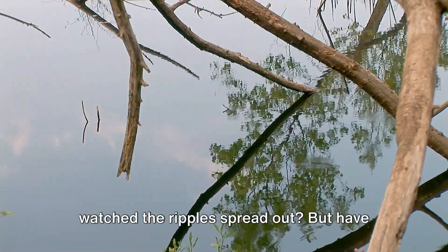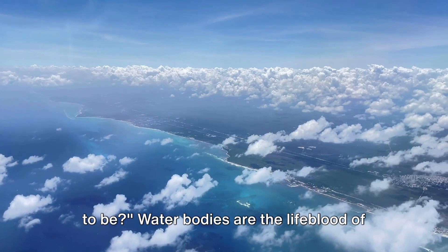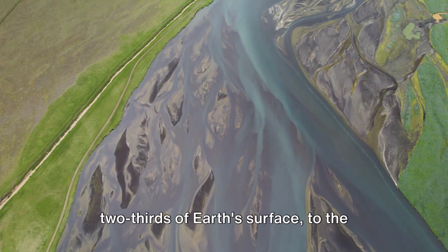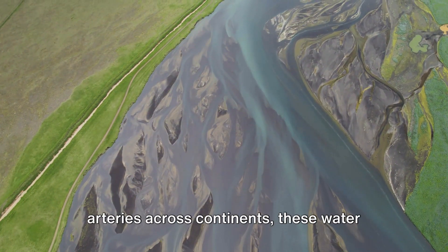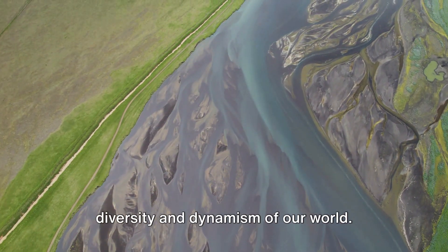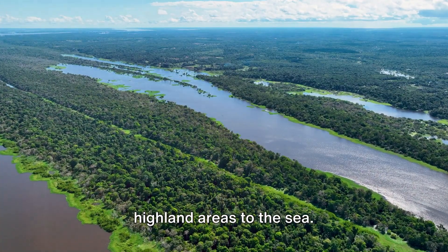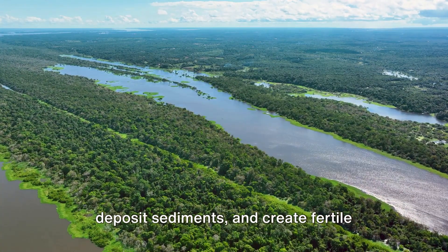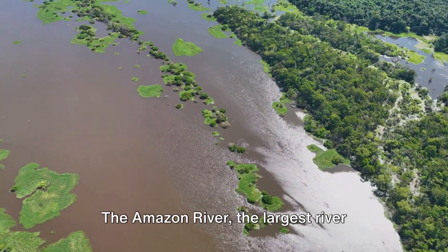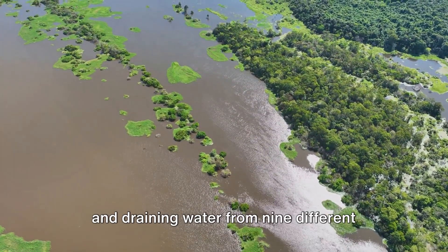Ever thrown a stone in a lake and watched the ripples spread out? But have you ever thought about how that lake came to be? Water bodies are the lifeblood of our planet, and they come in all shapes and sizes. From the vast oceans that cover more than two-thirds of Earth's surface, to the majestic river systems that weave like arteries across continents. River systems are like nature's highways, transporting water from highland areas to the sea. Along the way, they carve valleys, deposit sediments, and create fertile plains, constantly reshaping the landscape. The Amazon River, the largest river system in the world, stretches over 4,000 miles and drains water from nine different countries.